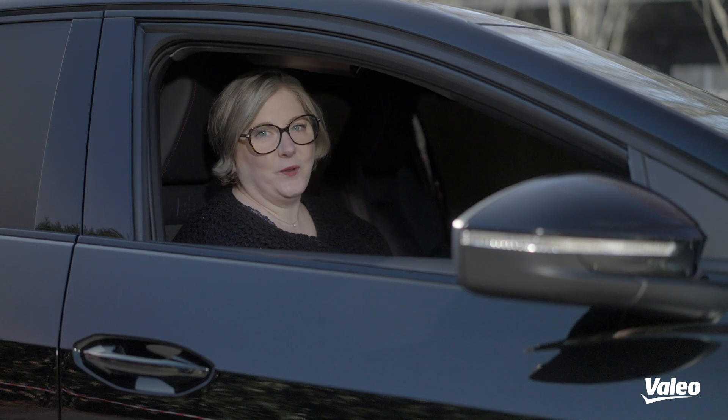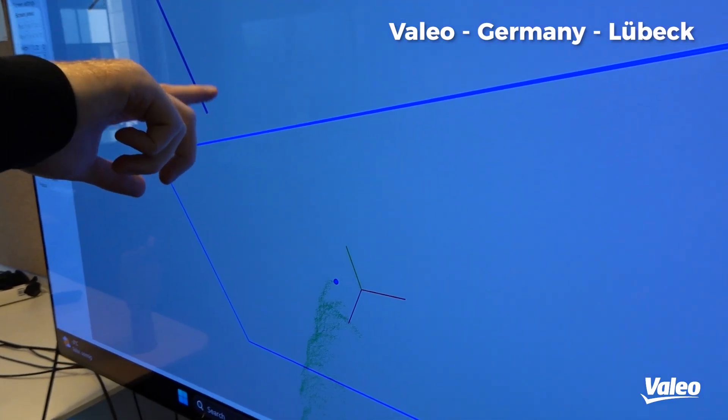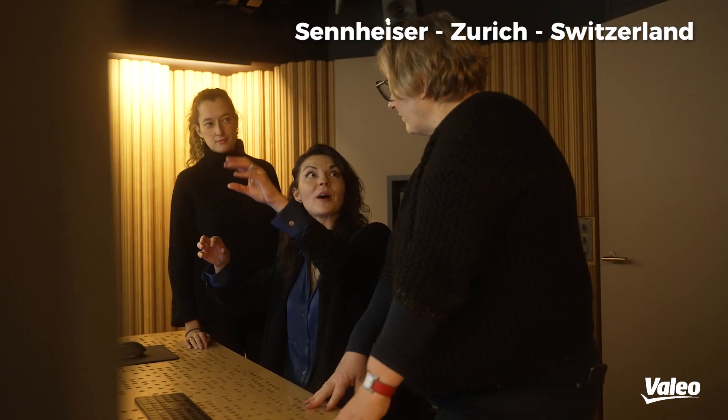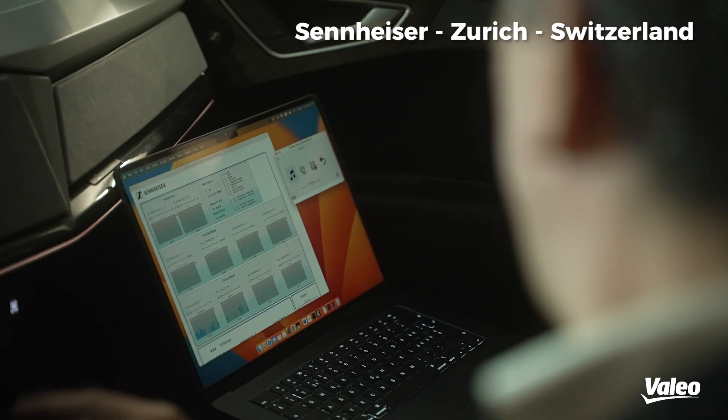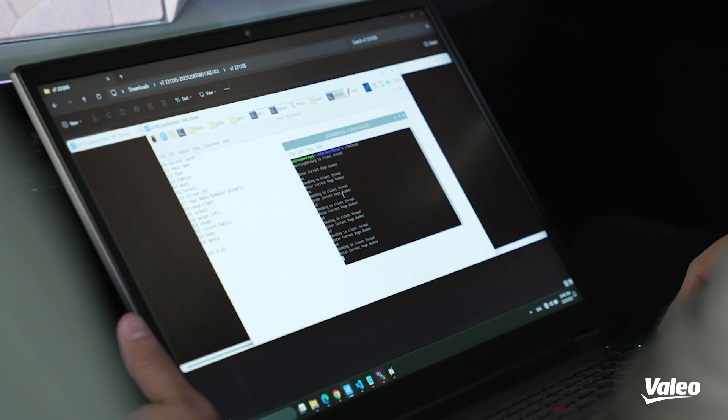So what does it take to create the right onboard experience? First, we have on-surface projection done with lighting modules. We also have a smart human machine interface done with CDA, and we also have a complete sound system created with Sennheiser. To master all these features and create the right experience at the right time, we also have software management.